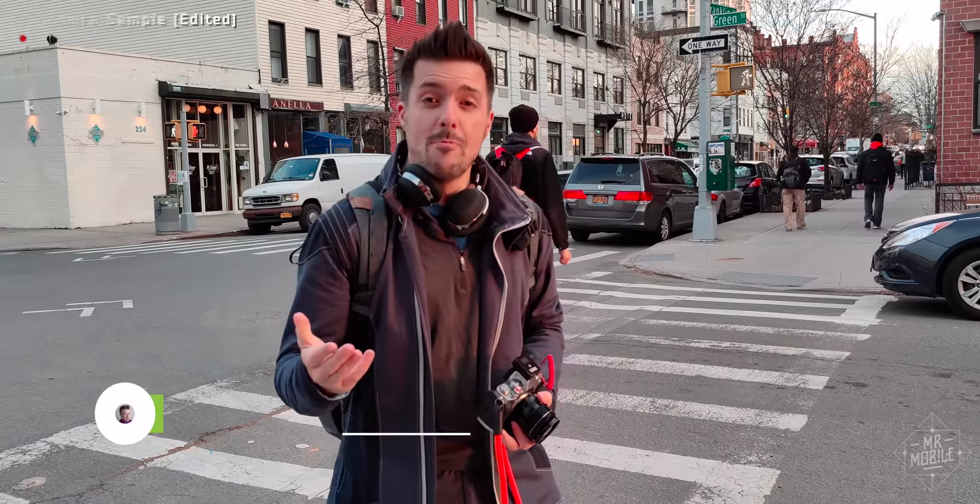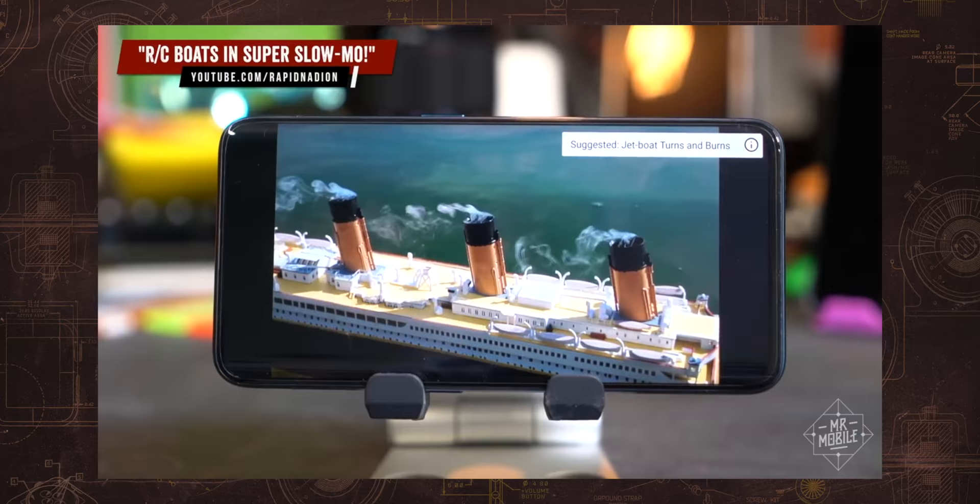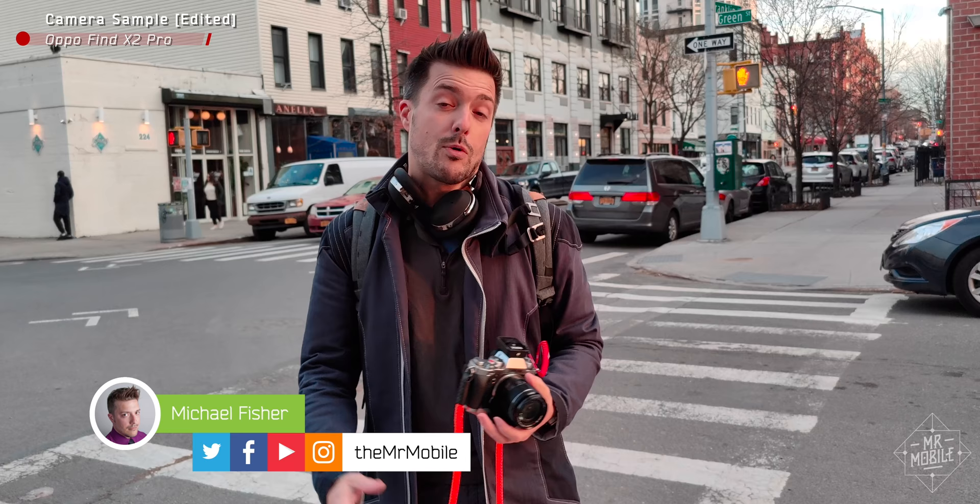You remember the Oppo Find X? Well, if you live in the United States, you probably don't, but it was this crazy smartphone that wanted so badly to give you as much screen area as possible that it hid its cameras behind this crazy motorized pop-up unit. In 2018, at the near nadir of smartphone design excitement, it was pretty awesome.